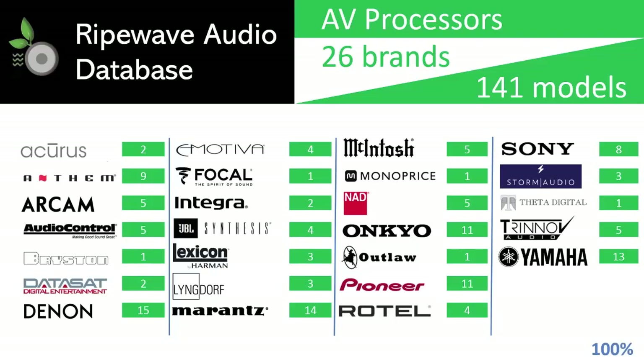Let's take a look at the pool. We are using the RipeWave Audio database to narrow down our choices. This database contains data from 26 brands: Arceus, Anthem, Arcam, Audio Control, Bryston, Datasat, Denon, Emotiva, Focal, Integra, JBL Synthesis, Lexicon.